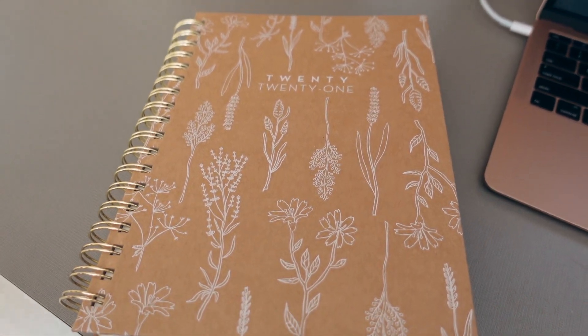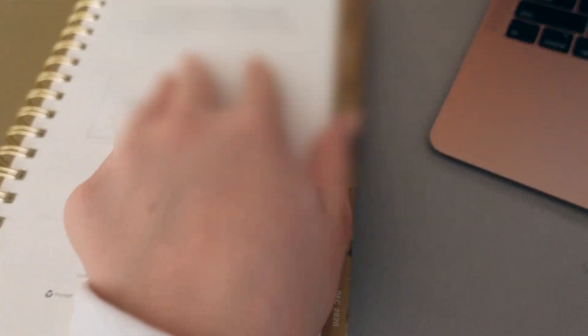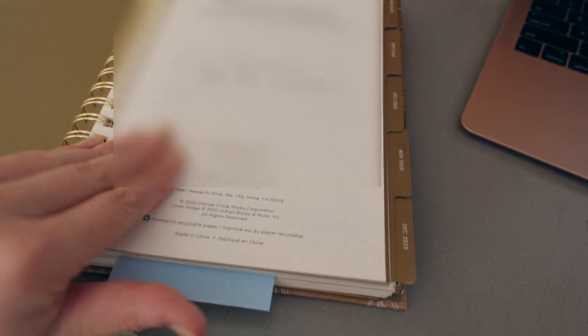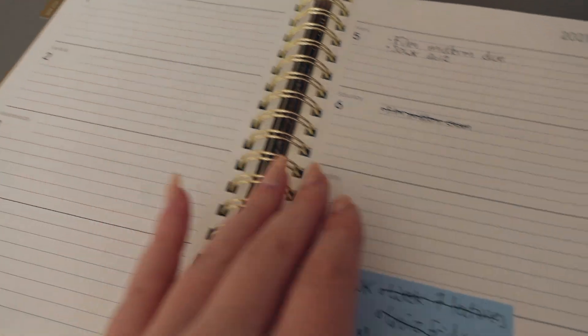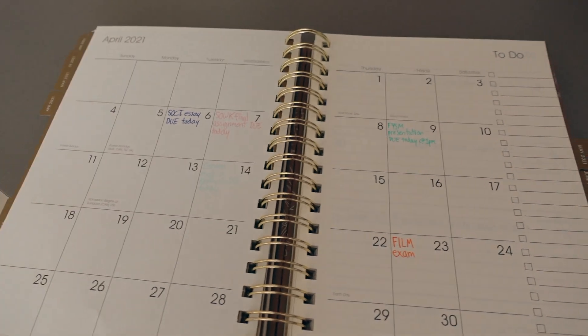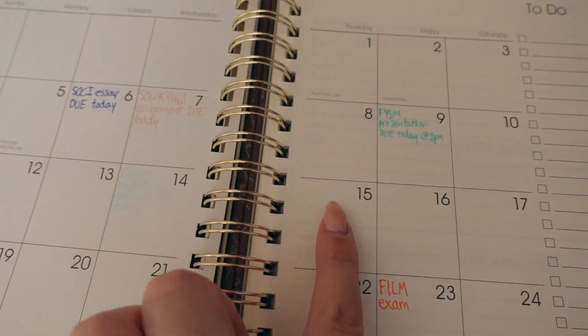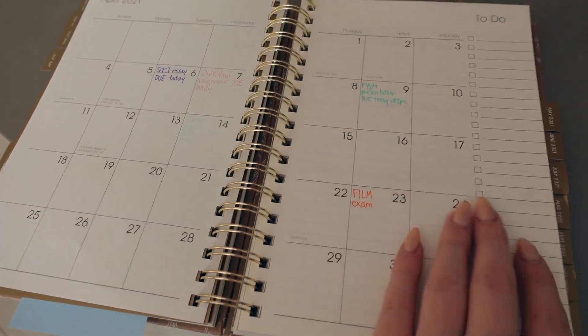At the beginning of every week I put a to-do list right here of everything I have to do. My planner has also been a huge help this whole year — it has every month and all my assignments color-coded for each class. For example, this is April with everything that's due. It feels really good to cross out what you've completed.